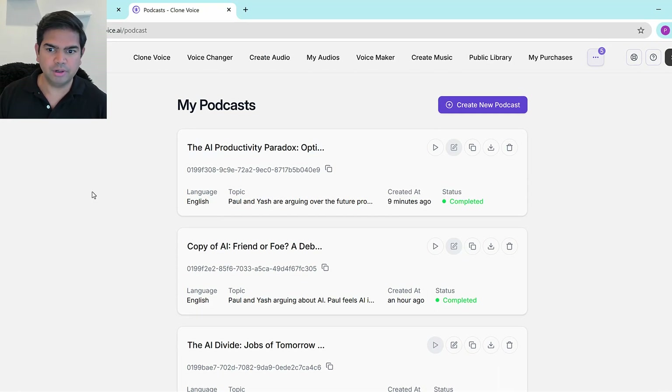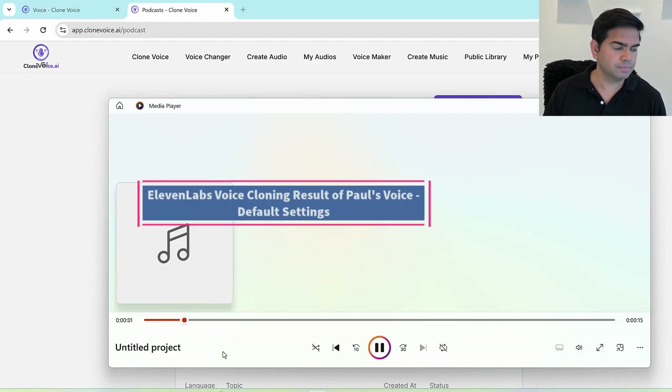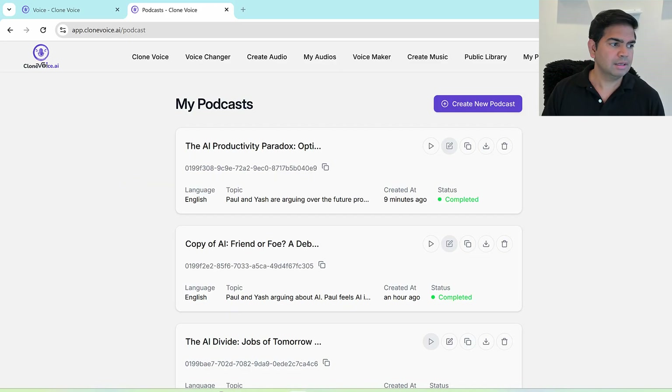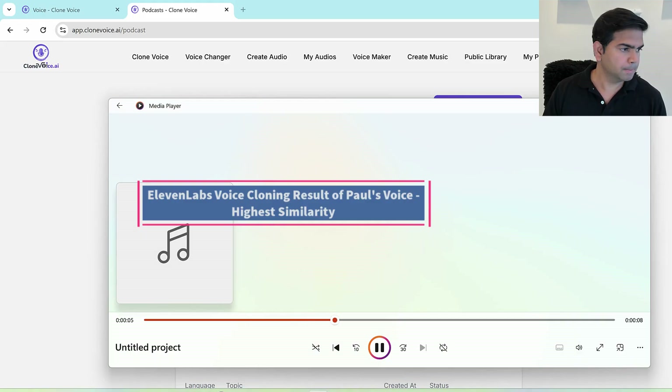My Clone Voice generation is also finished. Let's compare like for like. First, this is ElevenLabs without full similarity turned on — listen to my voice: [ElevenLabs low-similarity Paul voice]: 'Welcome to Future Forward everyone. Today we're tackling a topic that's not just on the horizon — it's already here and reshaping everything. Artificial intelligence...' Sounds a bit Australian, right? Now let me play the high similarity version. [ElevenLabs high-similarity Paul voice]: 'Yash, let's just dive right into it...'